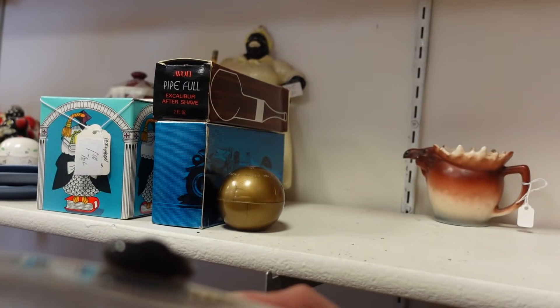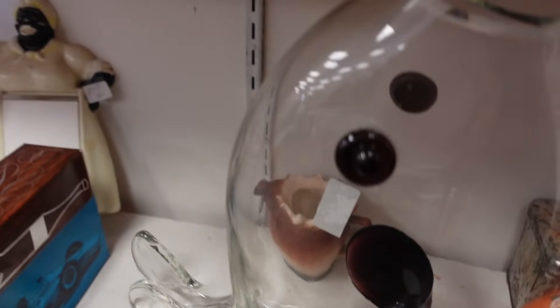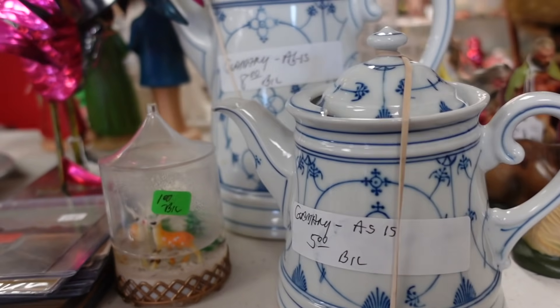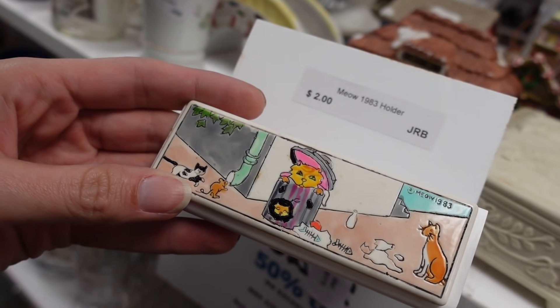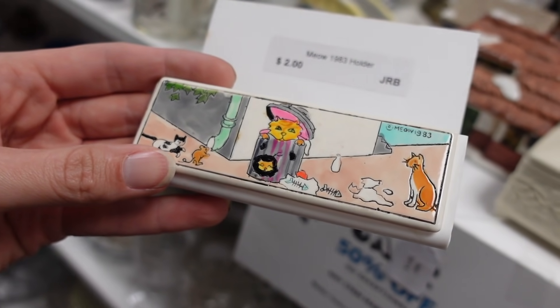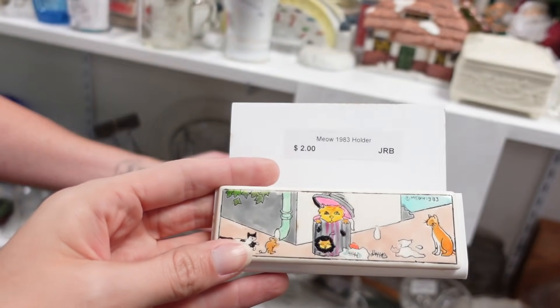The fish will have to live here a little while longer. But rabbit, I'll take you! This is the blue onion pattern — I don't even know what's happening here but I like it. Meow, 1983 — there's a cat in the trash can! And another cat that's like 'I wish I was in the trash can.' It's only two dollars. And there's a little apple figurine — only a dollar.